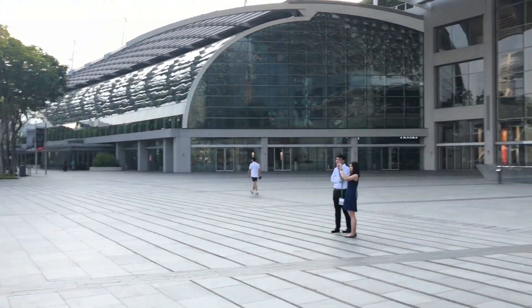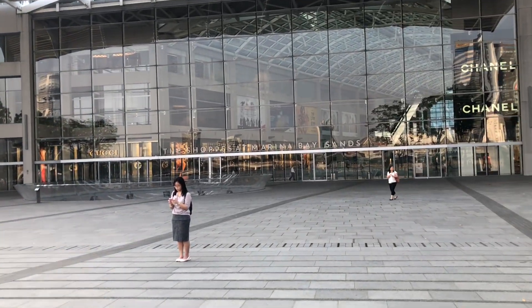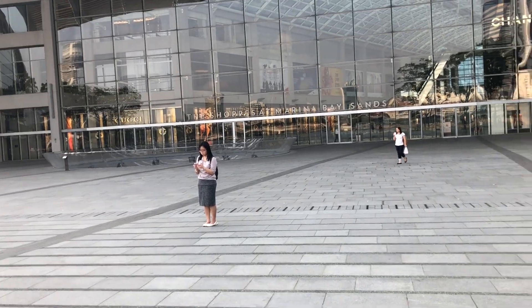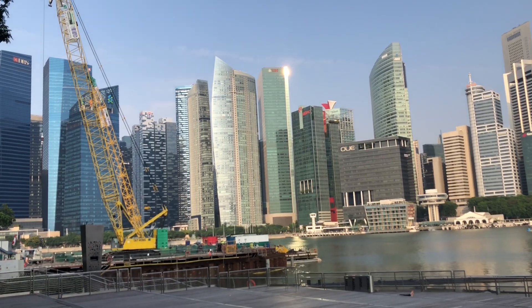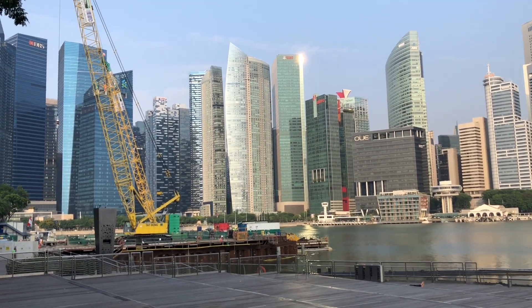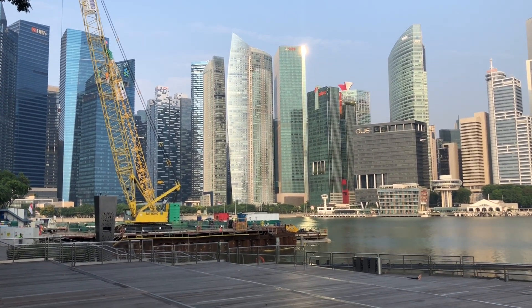And if you turn to the back it's the shops at Marina Bay Sands. Turning back for one panoramic round, back to the city of Singapore — central business district. Ciao!